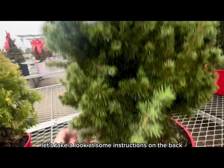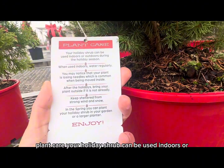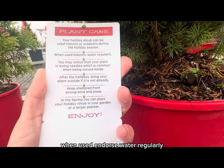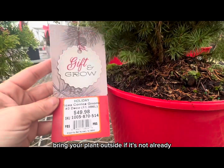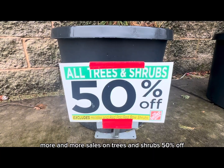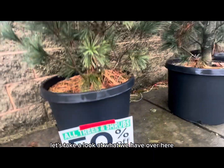Let's take a look at some instructions on the back. Plant care: your holiday shrub can be used indoors or outdoors during the holiday season. When used indoors, water regularly. After the holidays, bring your plant outside if it's not already. Very beautiful and very nice. More and more sales on trees and shrubs — 50 percent off.